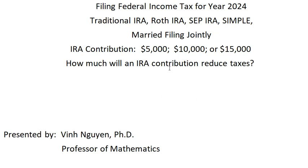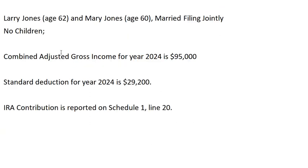In this video we will take a look at an IRA contribution and how the contribution will help reduce taxes. We have a married filing jointly couple, and we'll look at what would happen if the IRA contribution is five thousand, ten thousand, or fifteen thousand dollars.